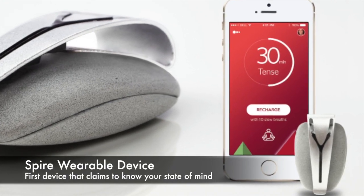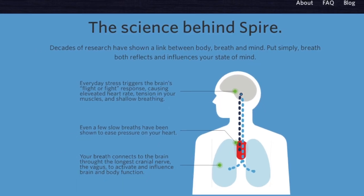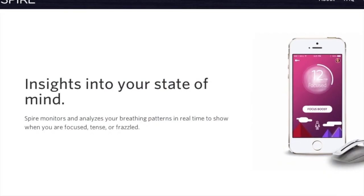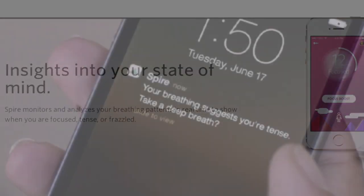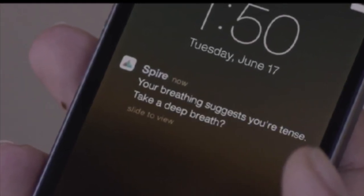Spire claims to be the first tracker to monitor your breathing and therefore know when you are stressed and not focused. It will then tell you to take a moment and meditate or take some breaths. Once it knows you've settled again, it will tell you that you've gained your focus back. I'm sure we all could use something like this, but do we really want our technology telling us to calm down?